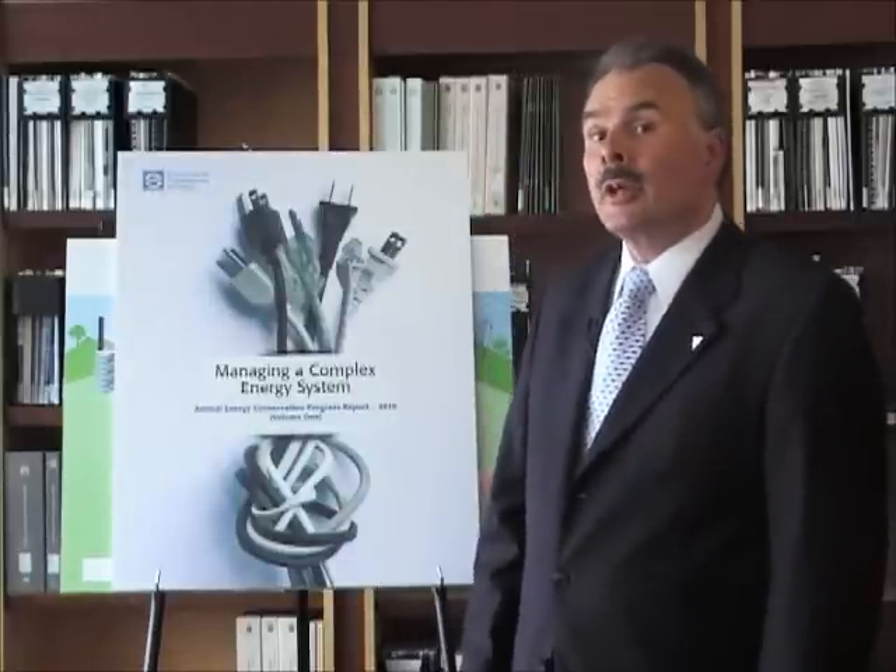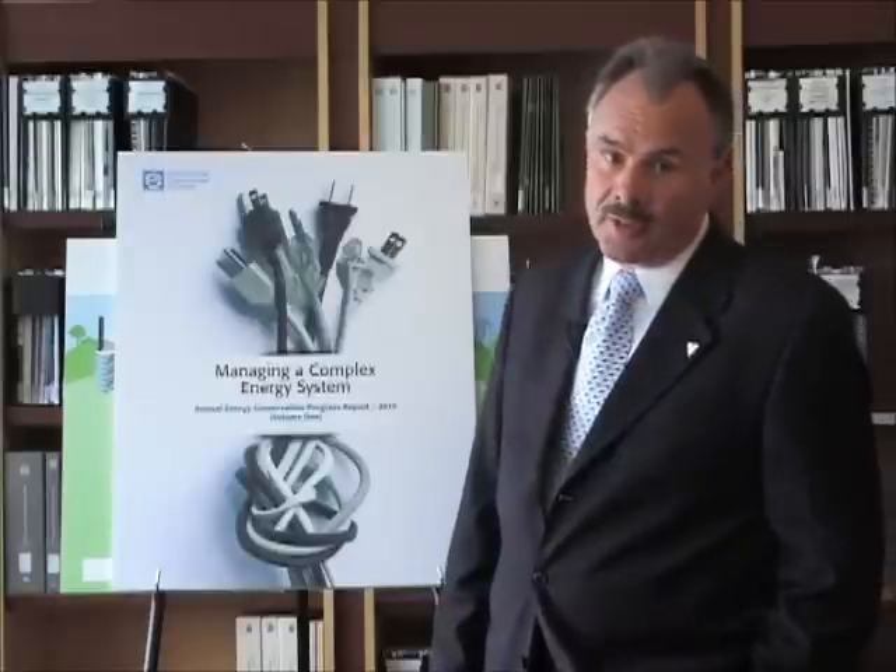My name is Gordon Miller. I'm the Environmental Commissioner of Ontario, and I've just released at the Legislative Assembly my energy conservation report for 2010, called Managing a Complex Energy System.